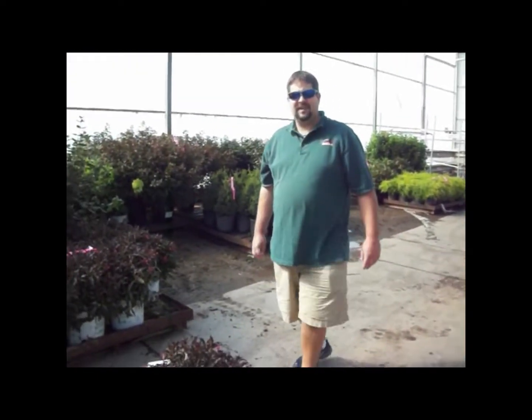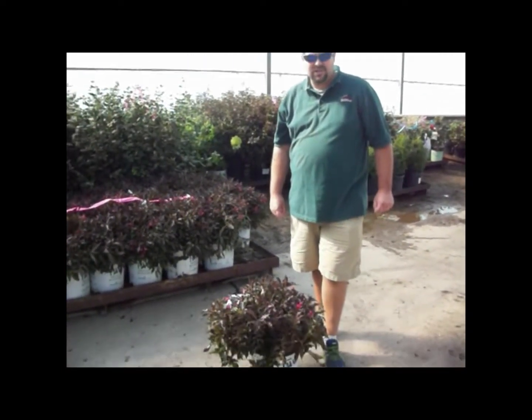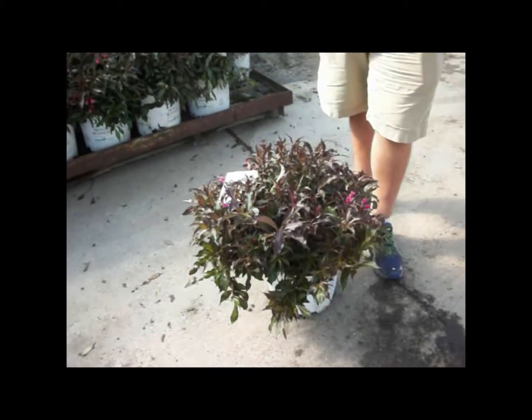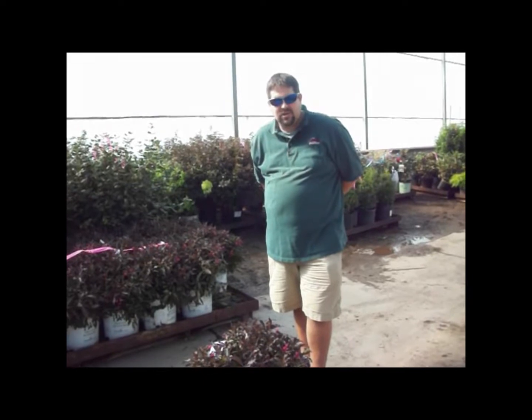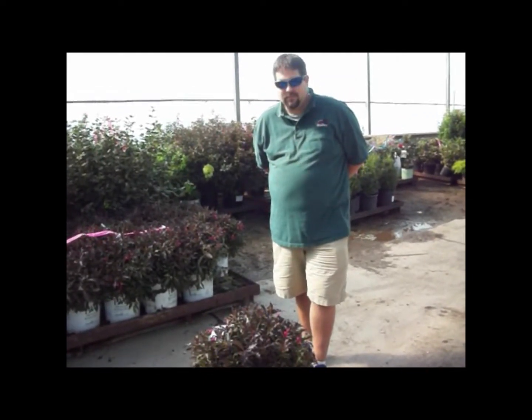Hello everyone, I'm Stephen. I wanted to show you these really nice 3-gallon Weigela Spilled Wine. I know everyone recommends the Wine and Roses, but these are like a new and improved version — a great substitute for those customers looking for the old fashioned Wine and Roses. This is the new Better Spilled Wine by Proven Winners.